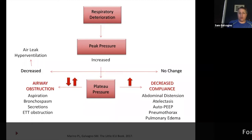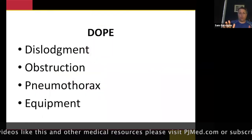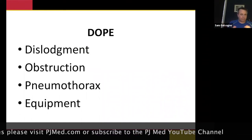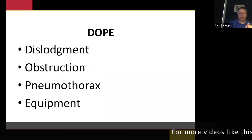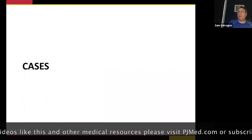This is a quick, easy-to-learn algorithm for troubleshooting ventilator pressures — peak pressure, then plateau pressure. And don't forget DOPE: are we Dislodged, is there an Obstruction, is there a Pneumo, are there Equipment issues? I run that mnemonic every time I'm called for a problem — that's the first thing I do.